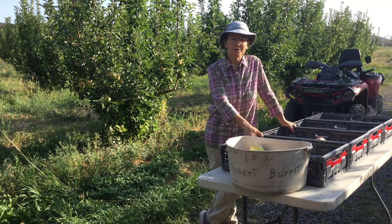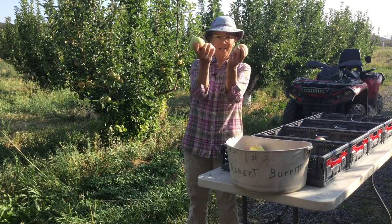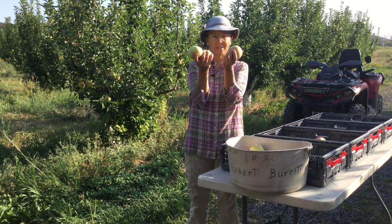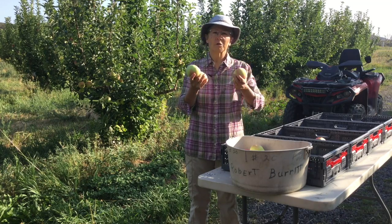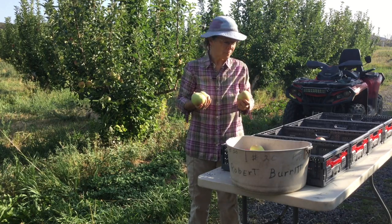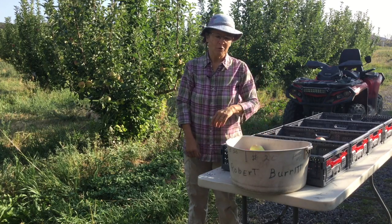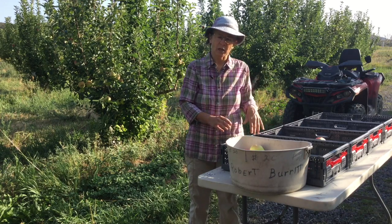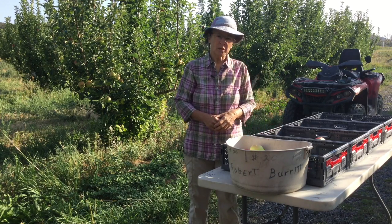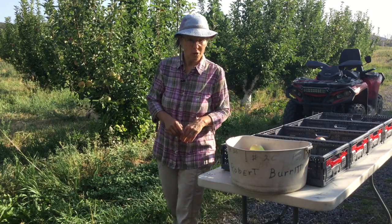Welcome back to Connor Orchards. Today we start our apple harvest — it's August 5th and we are picking apples. We are also just now starting to pick peaches. I'm going to walk you through and show you some of what the guys are doing. They bring buckets here and I'm sorting as we go. Number one is for the customers, number two sometimes we send them to the pig.